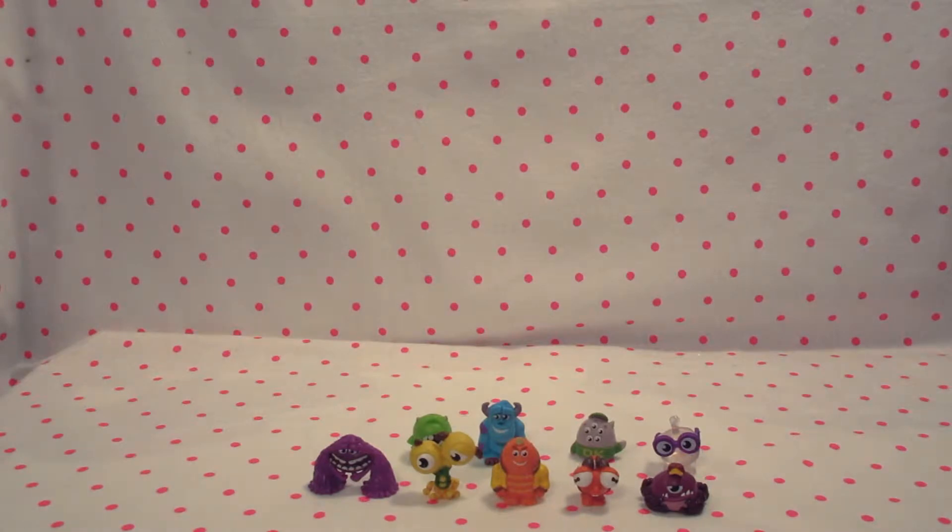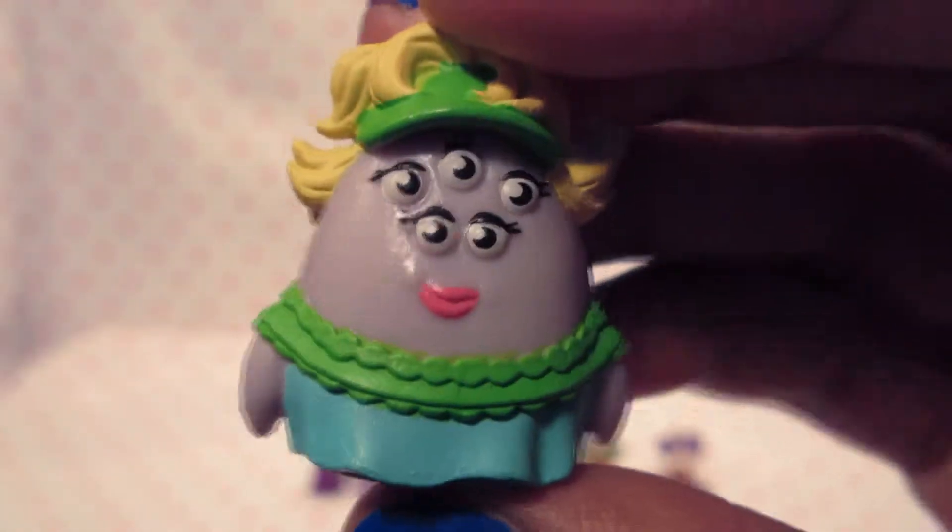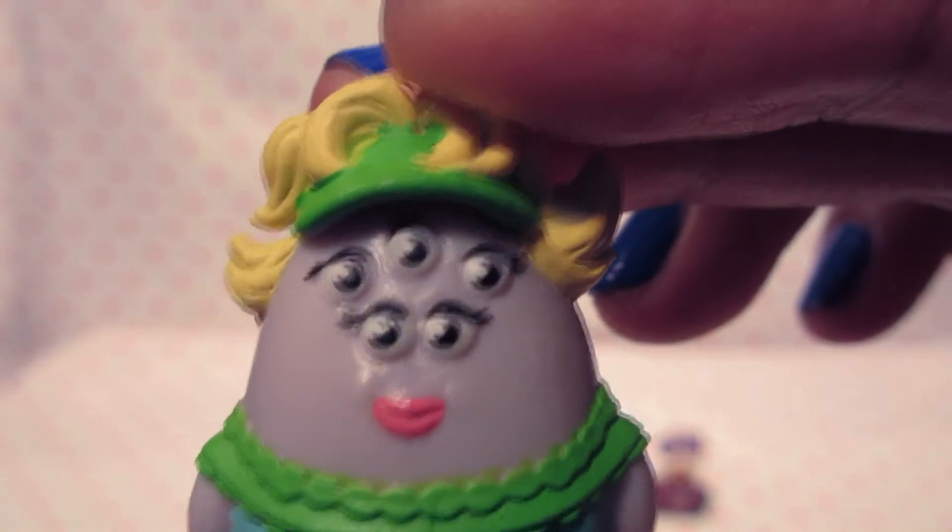After Chet we have Mrs. Squibbles. Where is she? Right here. As you can tell, she's wearing teal. She has blonde hair. She's wearing a teal green dress. And she has her five main eyes.